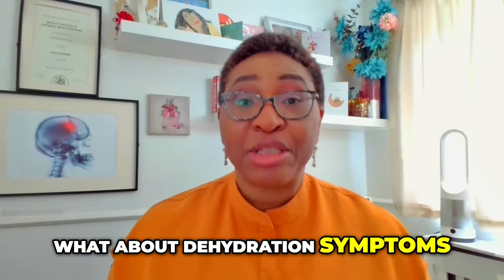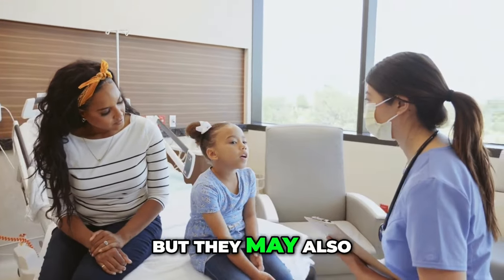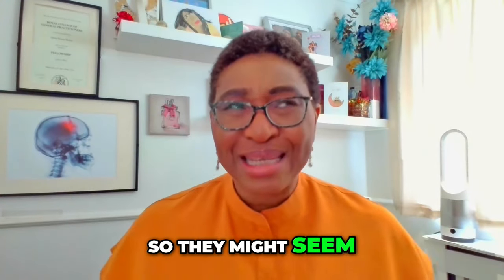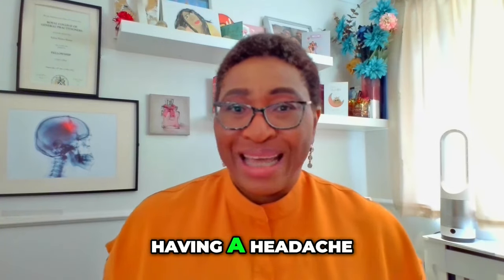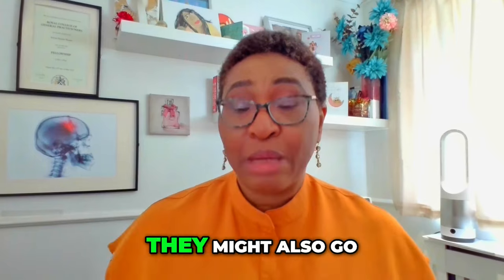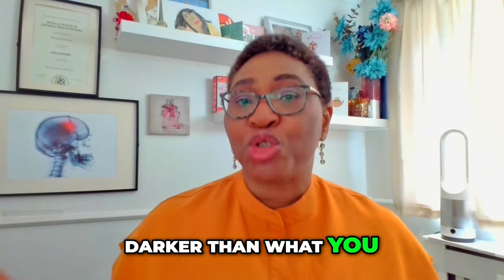What about dehydration symptoms in older children? For older kids, a lot of these same symptoms might also happen, but they may also be able to tell you about how they're feeling. They might seem unusually tired or tell you they're feeling tired or not well. They might complain of having a headache, feel thirsty, or complain of feeling dizzy. They might also go to the toilet less than usual, and again their urine might look darker than expected.